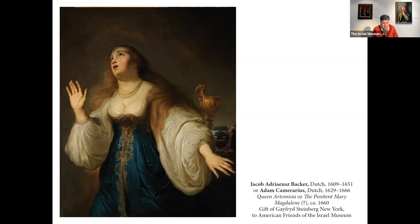But there's another question concerning this painting: who painted it? Researchers now say it was done by a not-very-well-known painter named Adam Kramerarius, who lived in Kronin. But could it be that this was actually a work of his teacher, Yaakov Bakker, who was a pupil of Rembrandt? We don't really know. What we do know is that Gayford Steinberg, an old-time friend of the Israel Museum, was very kind to give it to us a few years ago.